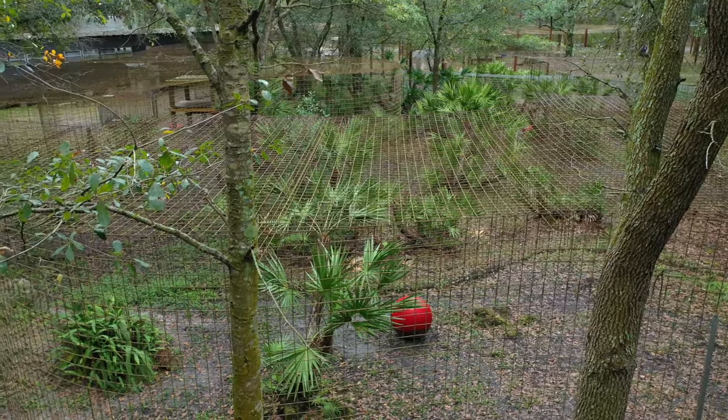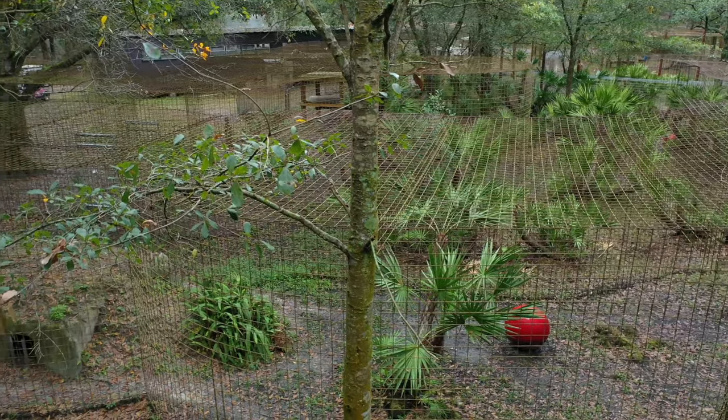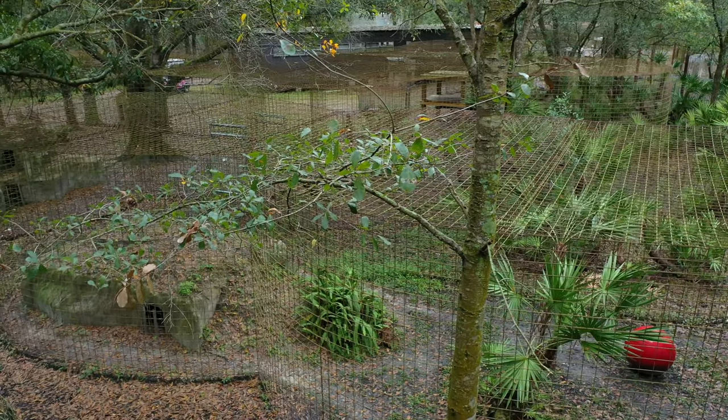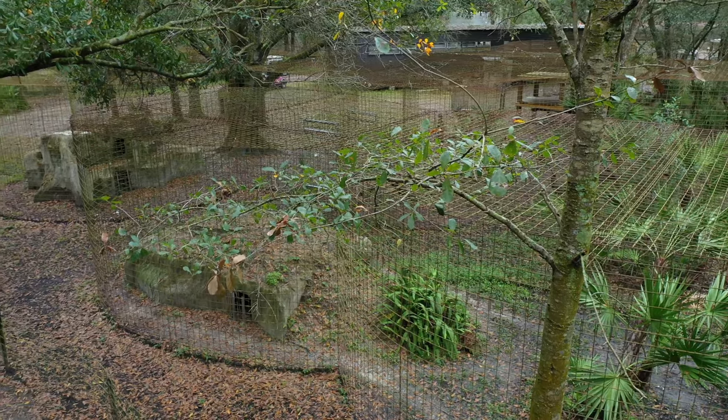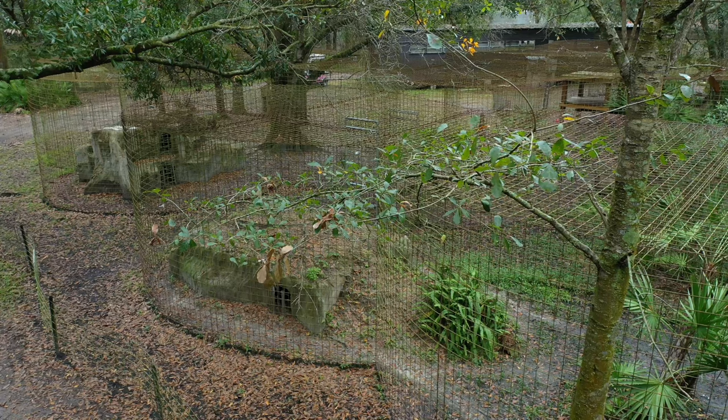Here you can kind of get a view of where the roofed areas are and where the keeper areas are in between. Everywhere that has a roof — that hatch mark you can see across the top — that's where the tiger is. And everywhere that doesn't have that hatching is where the keeper can travel.